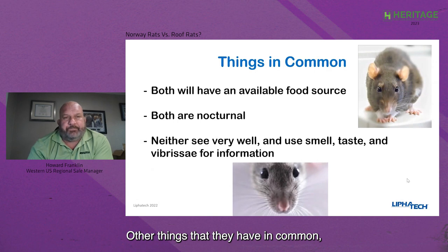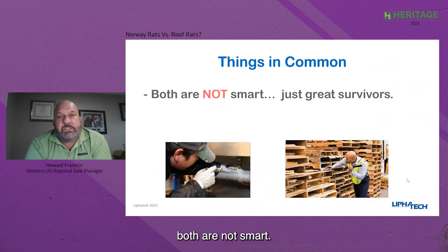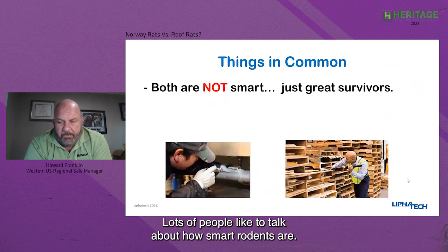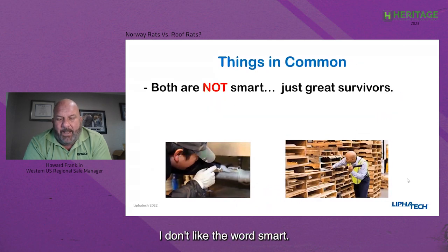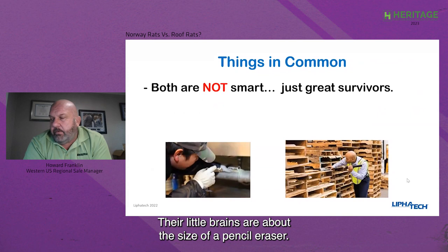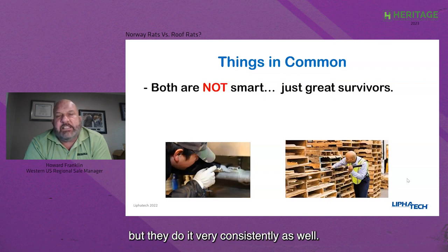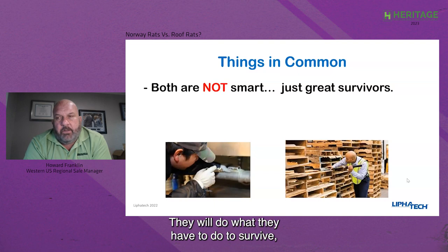Both rodents are not 'smart' — lots of people like to talk about how smart rodents are, but I don't like the word smart. They're survivors, for sure. Their little brains are about the size of a pencil eraser. They do what they do very well, and they do it very consistently. They will do what they have to do to survive and to proliferate — but that's pretty much it.